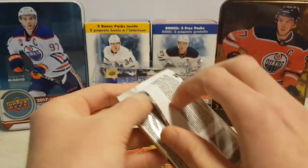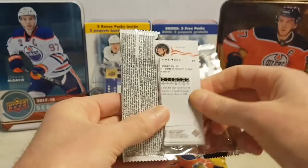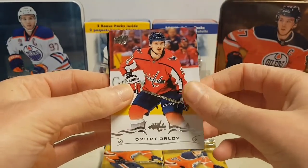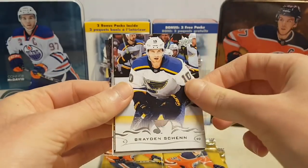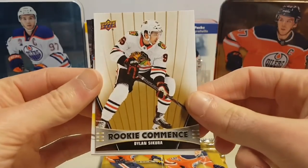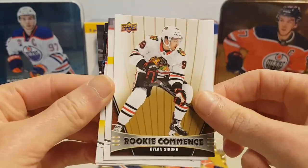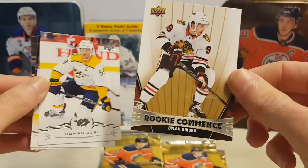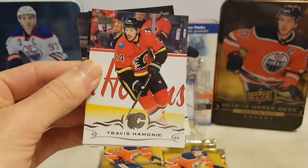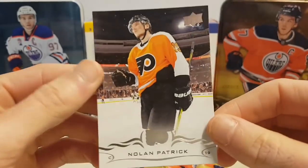Dmitry Orlov, Brandon Shen, Colton Parayko, and a Dylan Siegur Rookie Commence insert — these inserts you only get in tins, I'm not sure. Also Roman Josi, Travis Hamonic, Vladimir Tarasenko, and a Nolan Patrick.